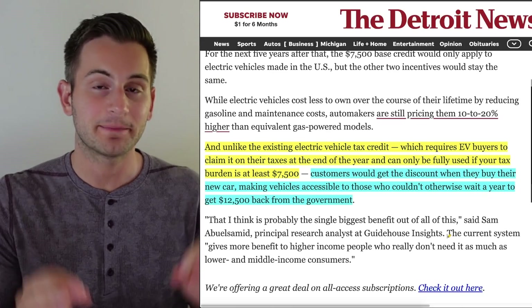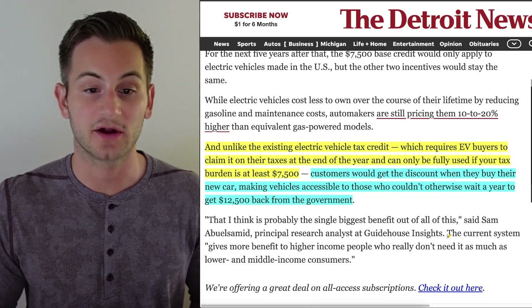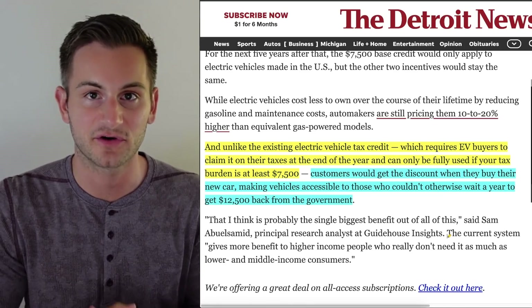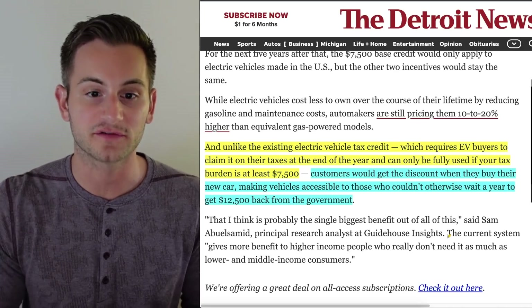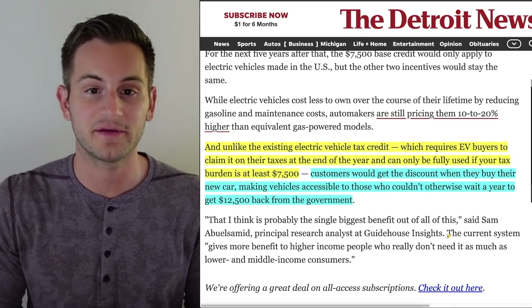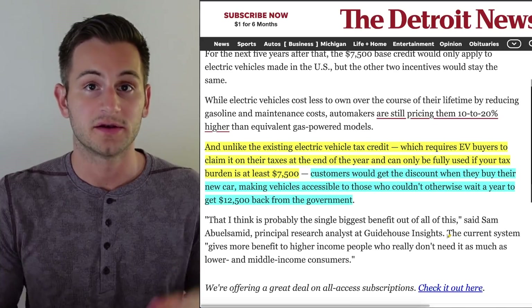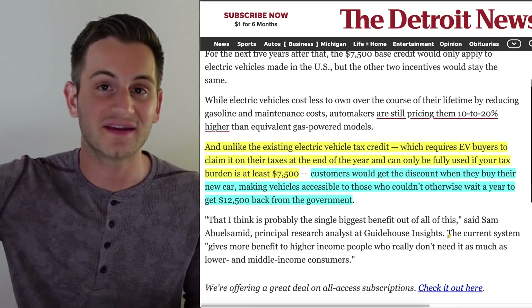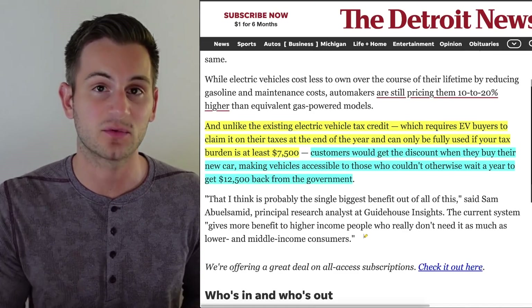A quick note about the potential new EV proposal that I think is going overlooked. Unlike the existing EV tax credit — which requires buyers to claim it on taxes at year end and can only be fully used if your tax burden is at least $7,500 — the new proposal would give you the benefit at the time you take delivery. Under the current system, if you owe $5,000 in taxes and qualify for the full $7,500 credit, you only receive a $5,000 benefit since it can only bring your bill to zero. The new proposal would actually help the middle class more, though there are still a lot of details to be worked out.